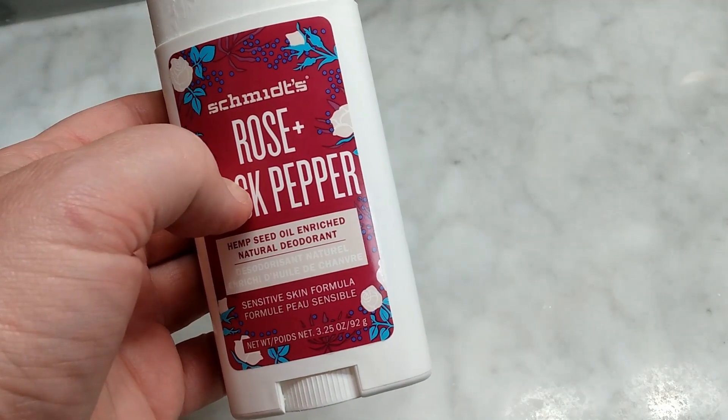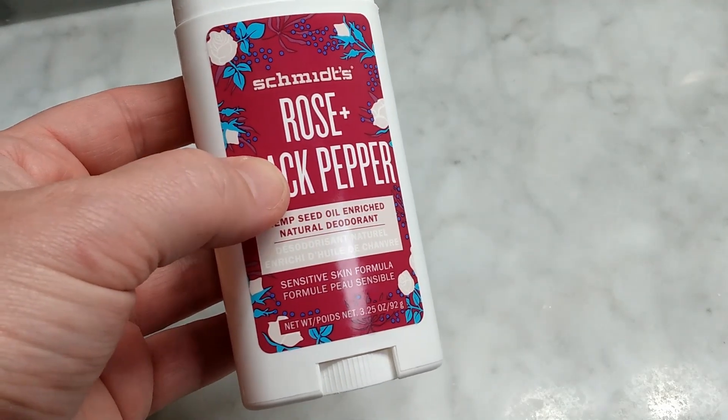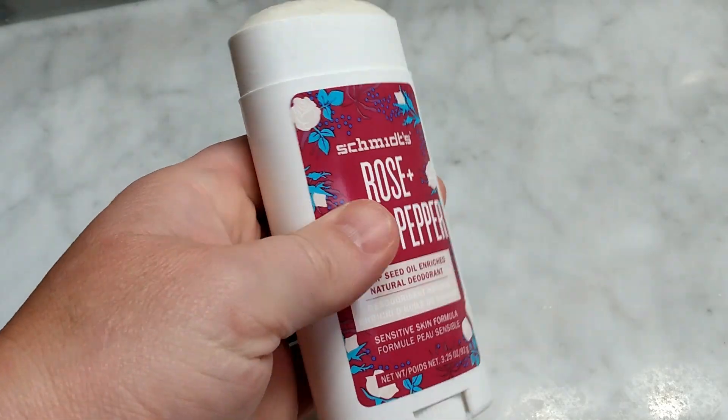So the combination of the really great scents and aromas offered with each of the Schmitz products, plus the fact that the ingredients are so clean and they're actually rated by the EWG, makes this one of my favorite products.